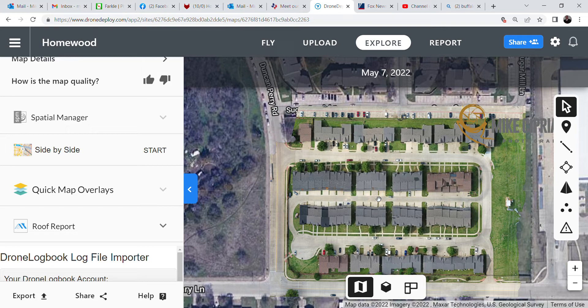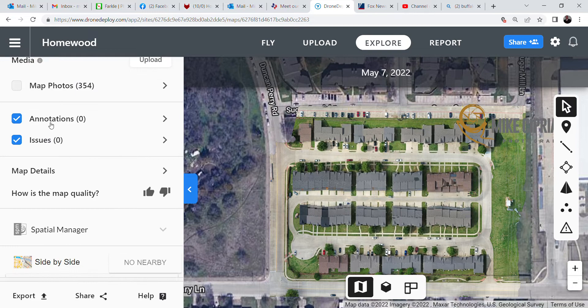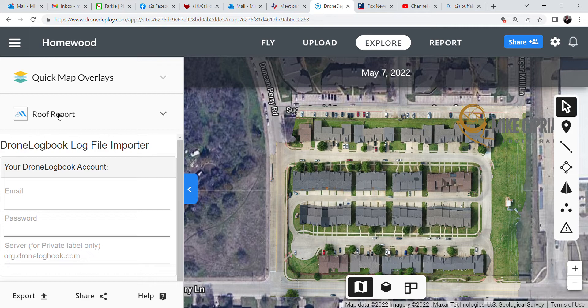I recommend mapping this out again six months later so you can identify any problems before they turn into major ones. If something did change, you click the side-by-side button — since everything is time and date stamped — choose another map, and slide it back and forth to see what changed. And for another hundred dollars you can get a roof report that gives you dimensions, number of shingles needed, pitches, and everything else.